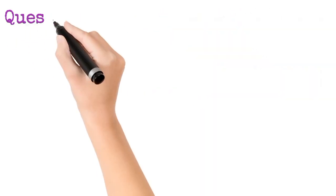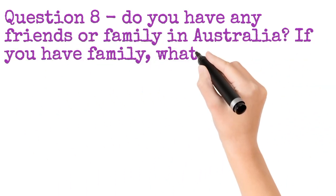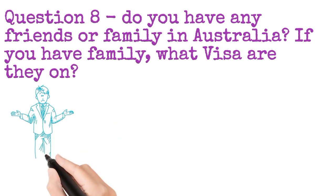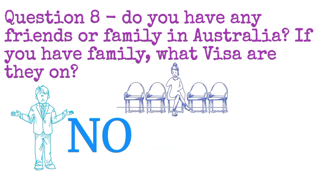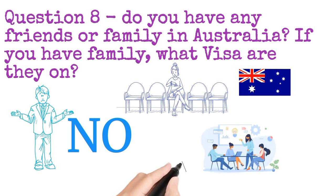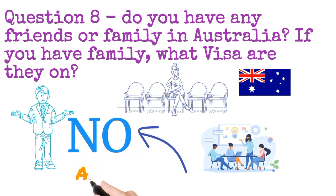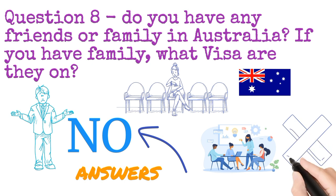Number eight: do you have any friend or family in Australia? If you have family, what visa are they on? In my case, I do not have any friend or family, so I simply say no. But if you do have a friend or family and you are able to explain it well, you can say yes. If you feel hesitant about how to explain it, you can also simply say no — it will not affect your interview performance.